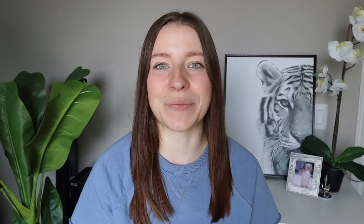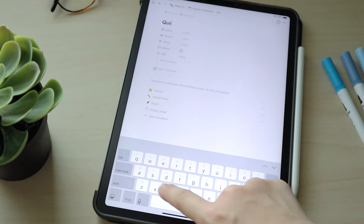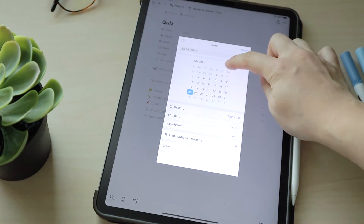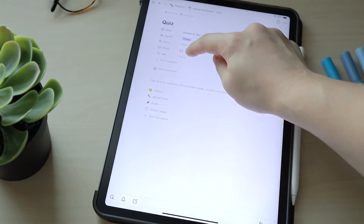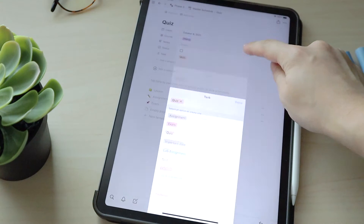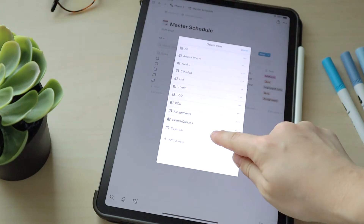In terms of the way I use Notion for school, my absolute favorite feature is the master table I've made to keep track of all of my assignments, midterms, and quizzes. At the beginning of the year I go in and add every single due date for the entire year. I can categorize all my due dates based on the type of deadline — whether it's an assignment, quiz, or midterm — and also by class. I can add extra notes about any assignment. I like to view this in a list view, but you can also convert it to a calendar view. Notion is definitely my favorite app for productivity and organizing my entire life, not just vet school.